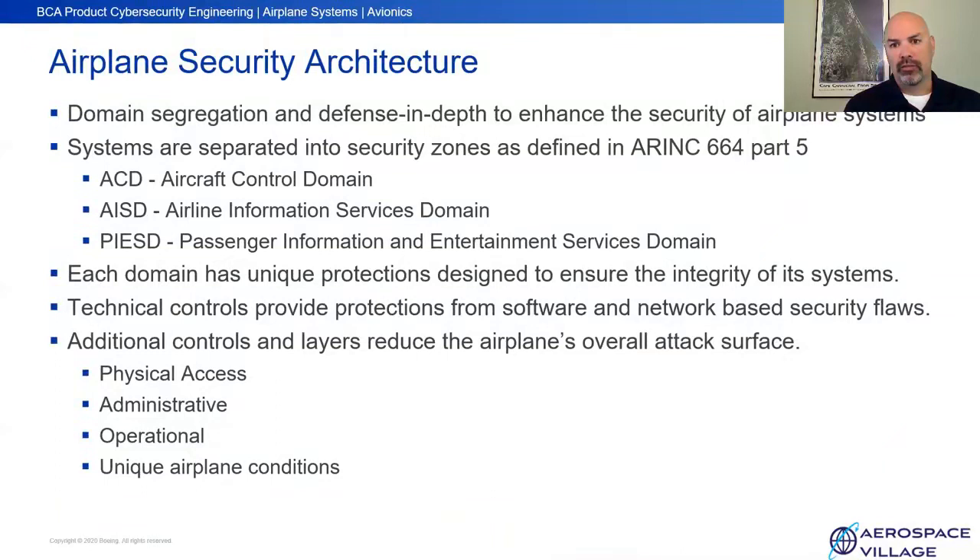Let's talk about what it means to have a secure aircraft architecture. Airplanes are built around a domain model as defined in ARINC 664, Part 5. There are three different trust levels on the aircraft: the aircraft control domain at the front of the aircraft for systems with command and control impact; the airline information systems or services domain for maintenance and aircraft efficiency systems; and the PAIS domain — the passenger and information entertainment systems domain. Each domain has different trust levels, designs, and protections to mitigate intentional cyber intrusions. These protections, along with administrative, physical access, and operational controls, holistically provide security for an aircraft.